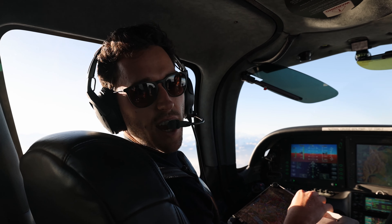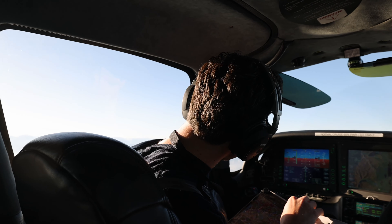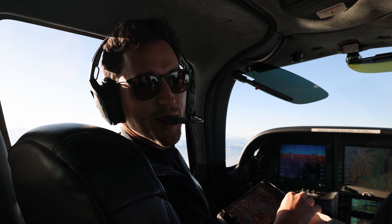Next step is we will cancel the IFR and go to a VFR flight heading direct to the mountains. The Mont Blanc is already in sight and then heading direct to Courchevel.